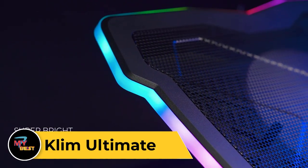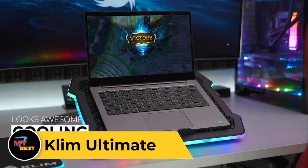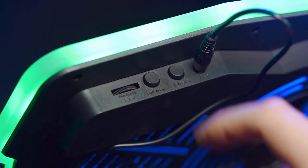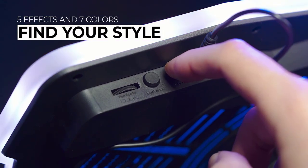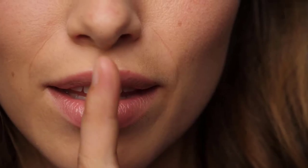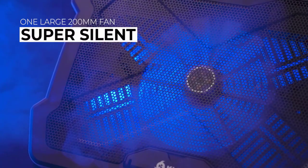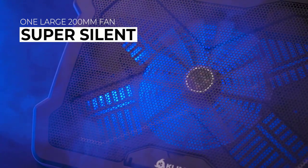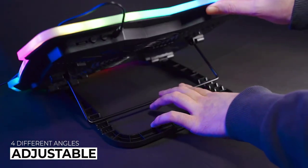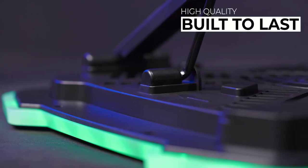Klim Ultimate Gaming Keyboard. The Klim Ultimate is a premium gaming keyboard designed to elevate your gaming experience to the next level. Featuring high-quality mechanical switches, it delivers precise and responsive keystrokes for optimal gaming performance. With its customizable RGB backlighting and dedicated macro keys, the Ultimate allows you to personalize your gaming setup and streamline your gameplay. Its durable construction and ergonomic design ensure comfort and durability during long gaming sessions. Equipped with anti-ghosting technology and N-key rollover, this keyboard ensures every keystroke is accurately registered, giving you a competitive edge in intense gaming situations. The Klim Ultimate also offers convenient multimedia controls and a detachable wrist rest.